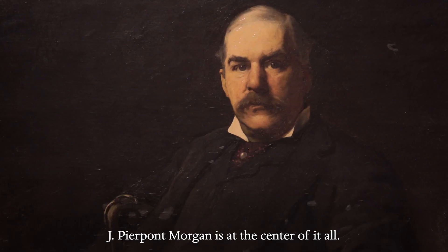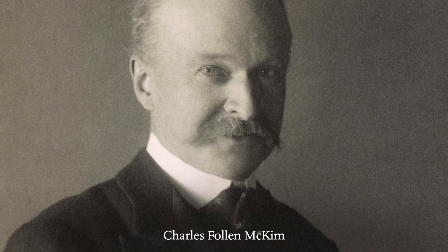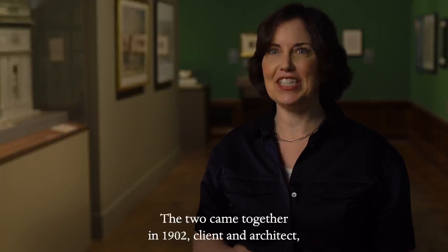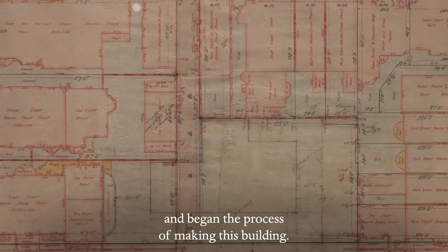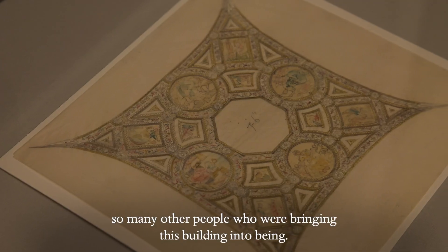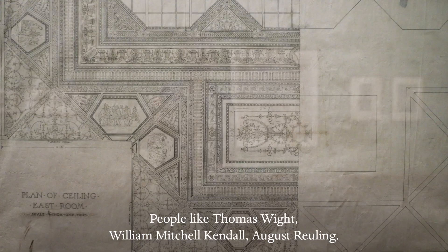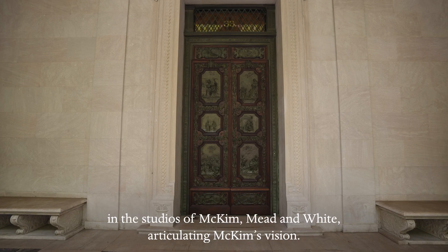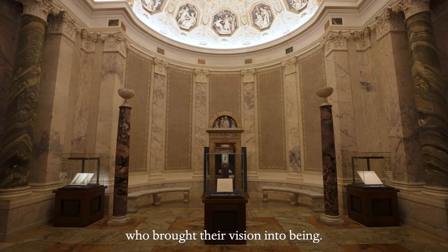J. Pierpont Morgan is at the center of it all. He was an American financier, an art collector, and a bibliophile. Charles Follen McKim was certainly one of the leading American architects of the day. The two came together in 1902, client and architect, and began the process of making this building. As you proceed through the exhibition, you see the hands of so many other people who were bringing this building into being — people like Thomas White, William Mitchell Kendall, August Ruling. These are some of the really skilled drafters that were working in the studios of McKim Mead & White, articulating McKim's vision. But there were hundreds and hundreds of people who brought their vision into being.